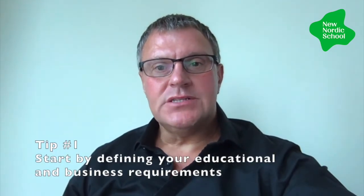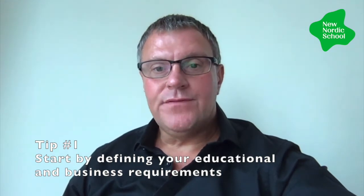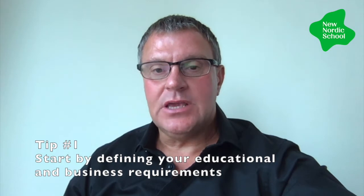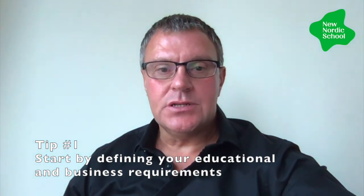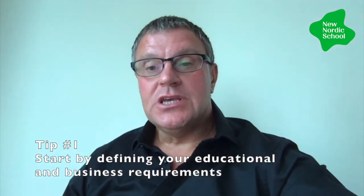I want to offer three tips on choosing online platforms going forwards. Tip number one: define your educational and business requirements first. It will save you time and money if you spend a little bit of time defining what functions and capability you want from an online platform, both in terms of education, learning, and business, before matching your requirements with what's out there.